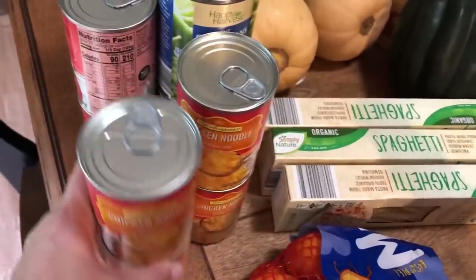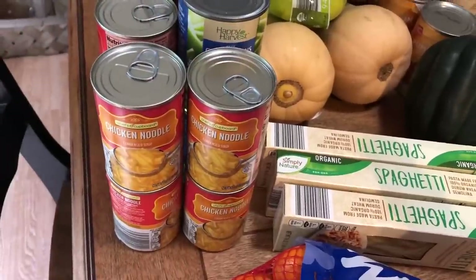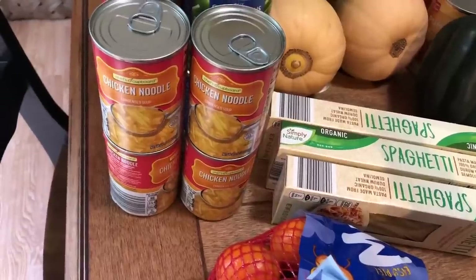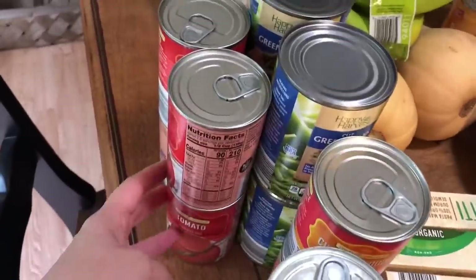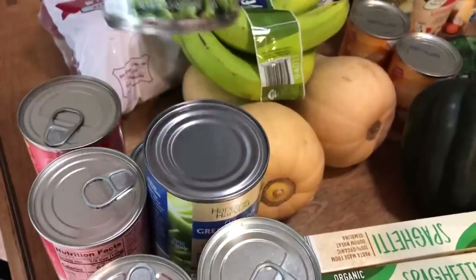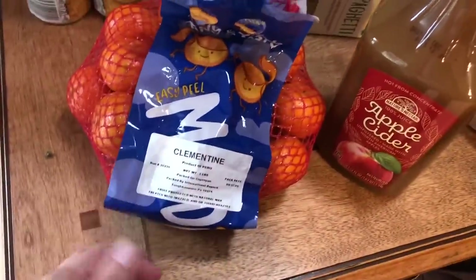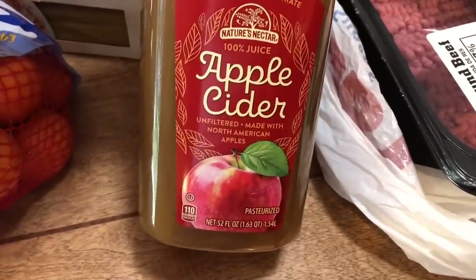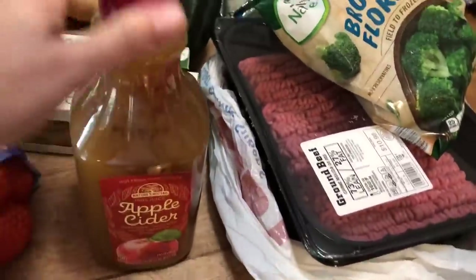Here are some canned items: chicken noodle soup — Jack likes to have these in the pantry for days he's running late for work and needs to grab something quick to take for lunch. I got four cans of chicken noodle soup and four cans of tomato soup. I also got four cans of cut green beans. Their clementines were on sale for about $2.49. And here is a seasonal item — some unfiltered apple cider. I love the jug it comes in; that's really neat.